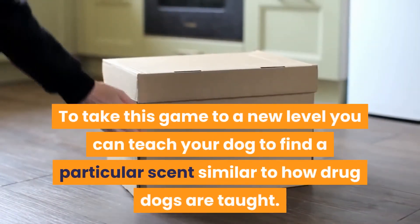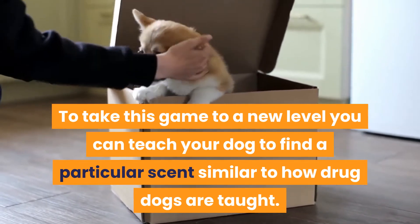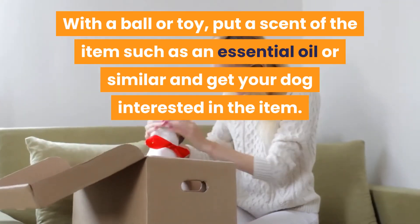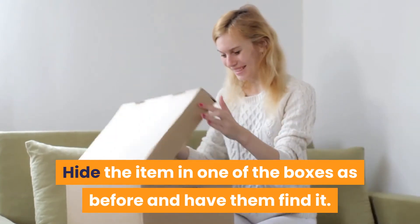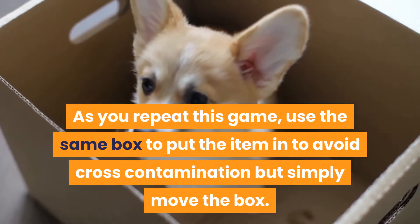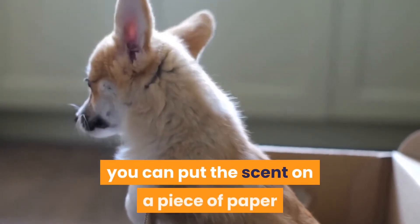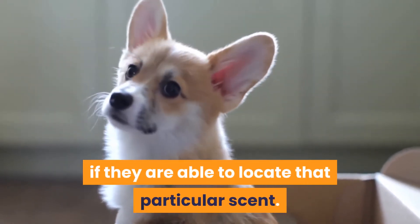To take this game to a new level, you can teach your dog to find a particular scent, similar to how drug dogs are taught. With a ball or toy, put a scent on the item such as an essential oil or similar, and get your dog interested in the item. Hide the item in one of the boxes as before and have them find it. As you repeat this game, use the same box to put the item in to avoid cross-contamination, but simply move the box. As your dog gets good at locating the scent, you can put the scent on a piece of paper and place it in the box to test if they are able to locate that particular scent.